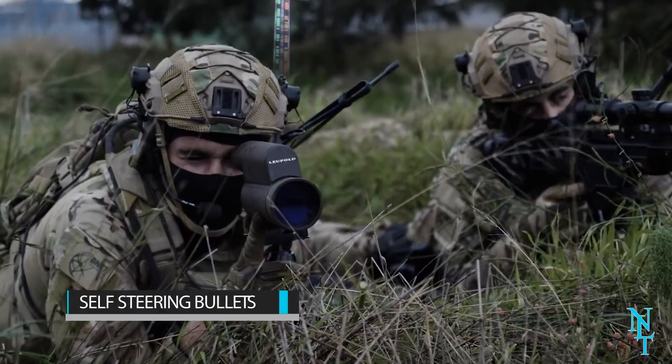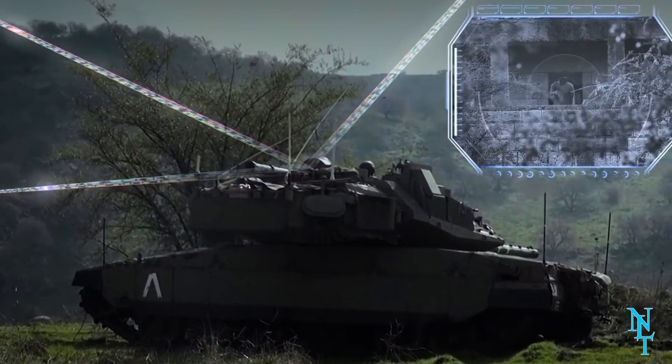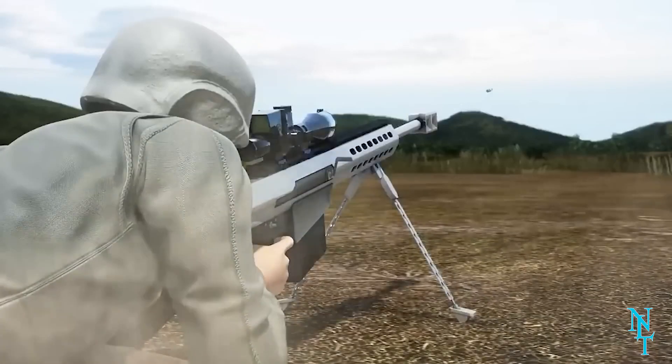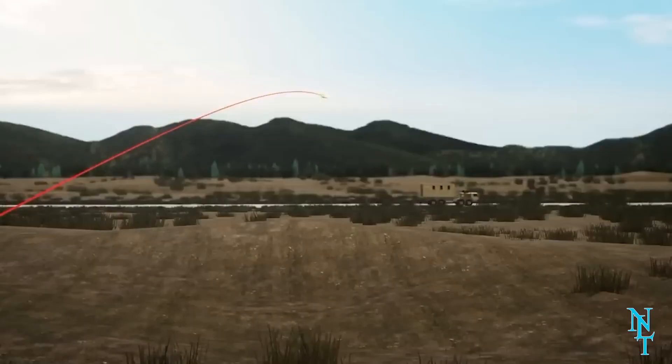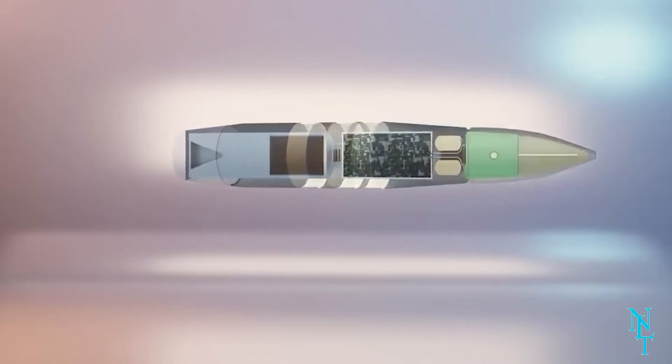Self-steering bullets: if one can't aim, it's highly unlikely they'll thrive in the military. You wouldn't want to risk missing your targets, or even worse, friendly fire. Luckily, the self-steering bullet is being developed to ensure that even the most mediocre marksman will have the aim of any renowned sniper.